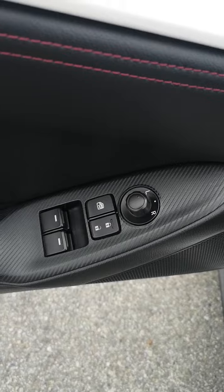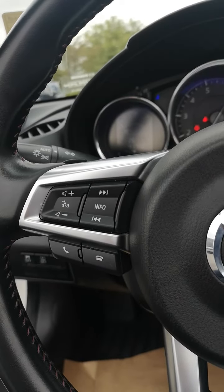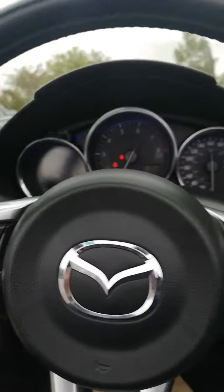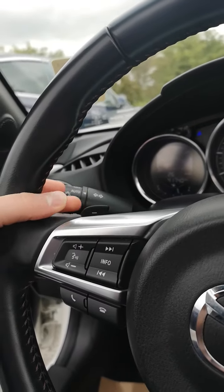Power windows for both windows. Traction control, tire pressure monitoring system, Bluetooth, voice commands, radio controls, cruise control, and paddle shifters right on the steering wheel.